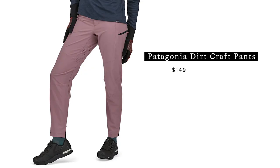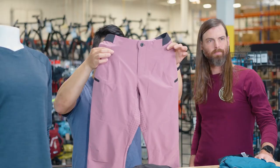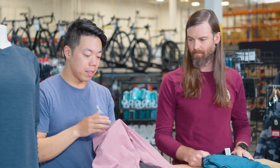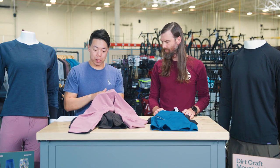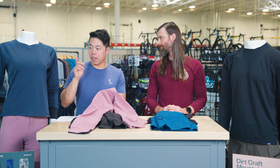These Dirt Craft pants — these are the women's pants — they also have men's and women's specific cuts, which is really cool. I was really impressed when I grabbed them because they are super light, super thin, and super breathable. I ride in pants a lot and nothing I own is this light, so that's really impressive to me.